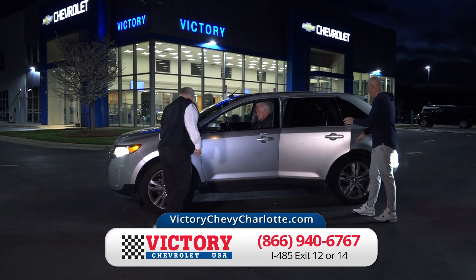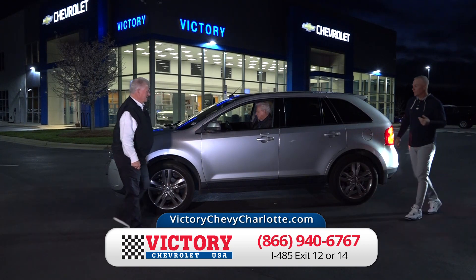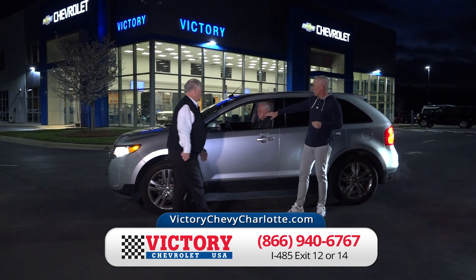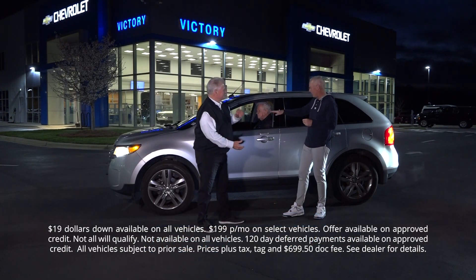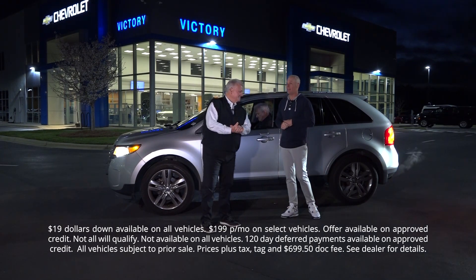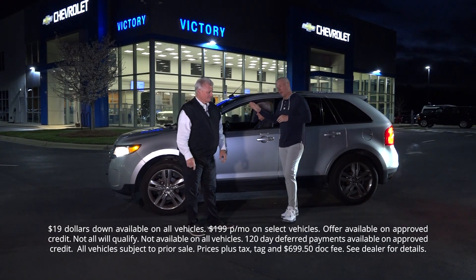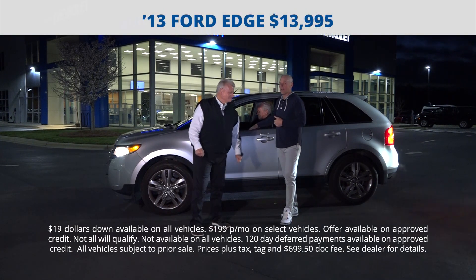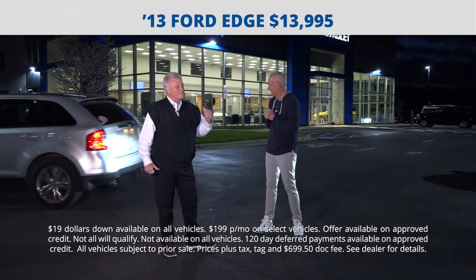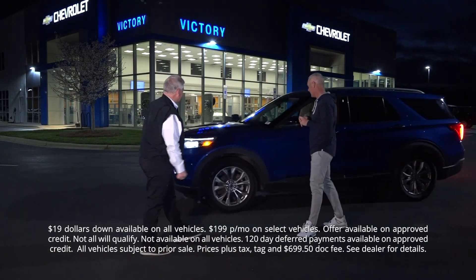It must be SUV night. Here's a 2013 Ford Edge — chrome wheels, panoramic sunroof, navigation and information center. Limited edition. We could sell it for $17,000 to $19,000 easily, but this is Victory Chevrolet, so just $13,995. That is Florida-cruise-line tested — I've gone with my buddy in his company car three or four times. Limited edition means it's got everything.